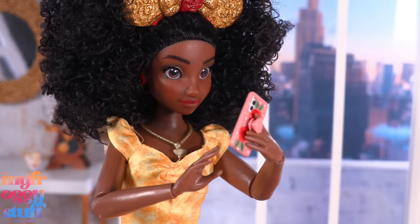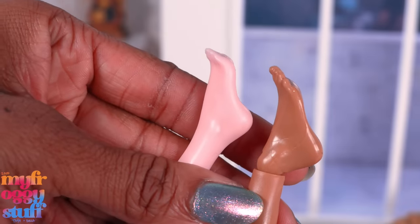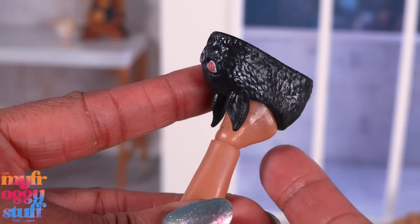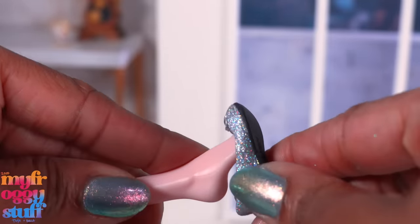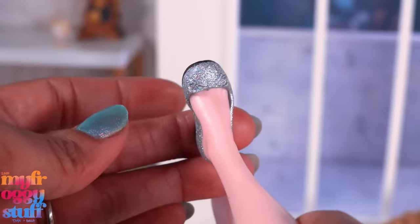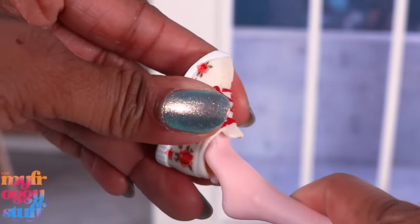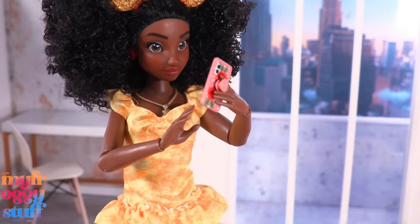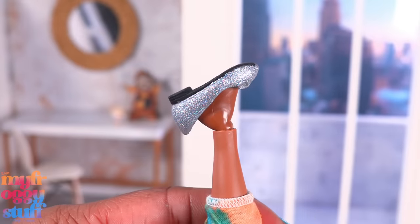Can Monster High dolls fit ily shoes? Draculaura has volunteered for the test. When comparing them, the Monster High foot is at a steeper incline and the ily foot looks slightly larger. So if I put a Monster High house shoe on an ily doll, the heel hangs out. Can Cinderella's shoe fit Draculaura? Not that great, because the ily foot curves a little. Let's try Belle's shoe — it's not very easy to get on, but it is doable.